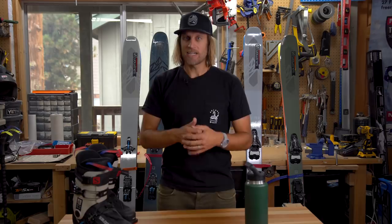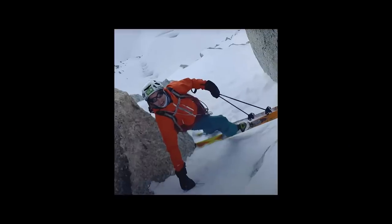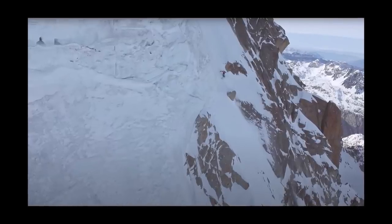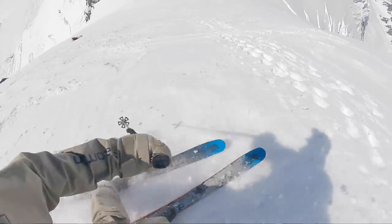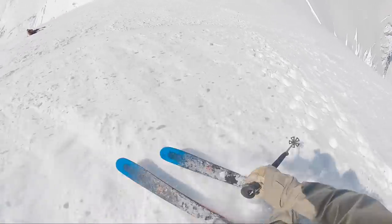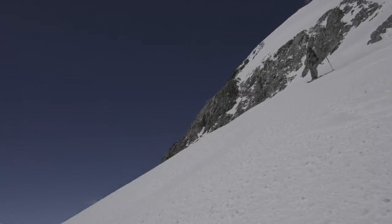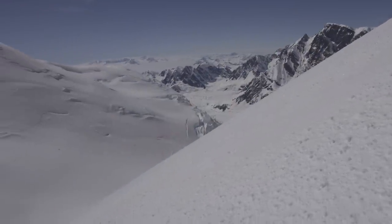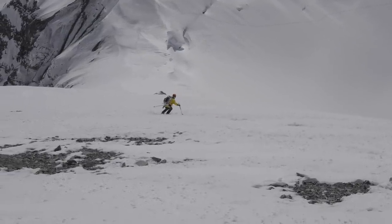Instead, here's a technique and style of turn you'll see masters of steep skiing like Vivian Bruchet and Andrzej Bargiel execute when skiing becomes incredibly consequential. When I'm in those situations, I'm trying to keep my ski tips on the ground at all costs — this keeps me forward on my skis. I execute a firm downhill pole plant, then hop with my heels and twist around my tips, keeping the tips on the snow at all times, to rotate 180 degrees to the other direction.